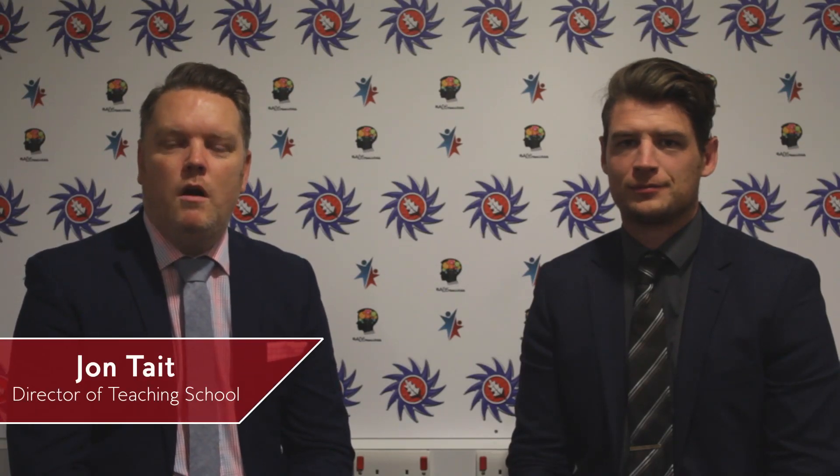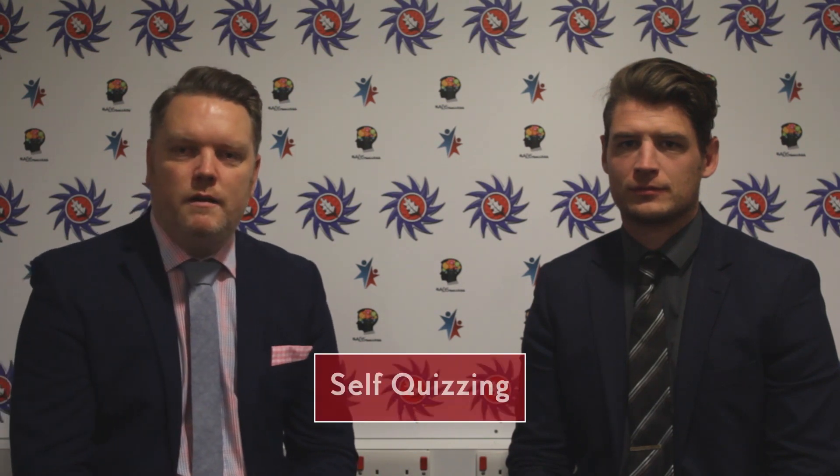Hello and welcome to episode 13 of our AGS success video blog, bringing the science of learning to you at home. This week we're going to be talking about self quizzing. In previous videos we've talked about the importance of retrieval practice and how the act of retrieving information actually helps to strengthen the memory itself.